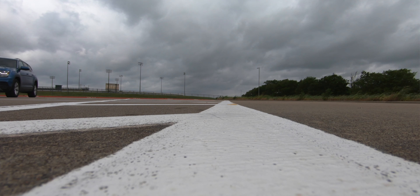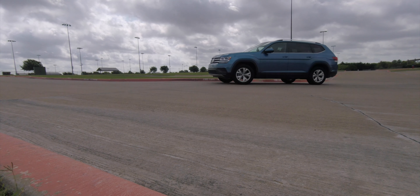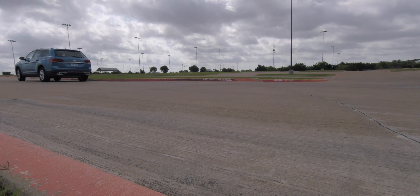This two-liter turbocharged engine isn't the fastest thing out there, and this thing weighs 4,222 pounds curb weight. Let's see how it gets on with a zero-to-60 run.